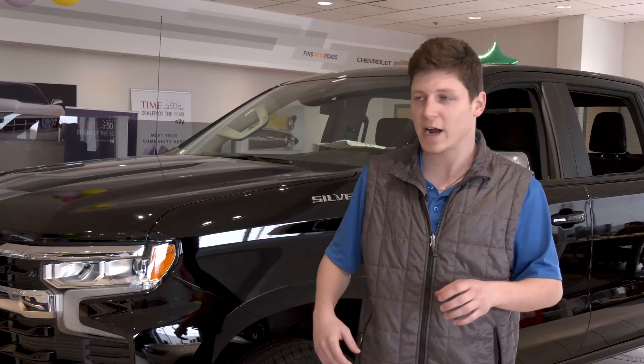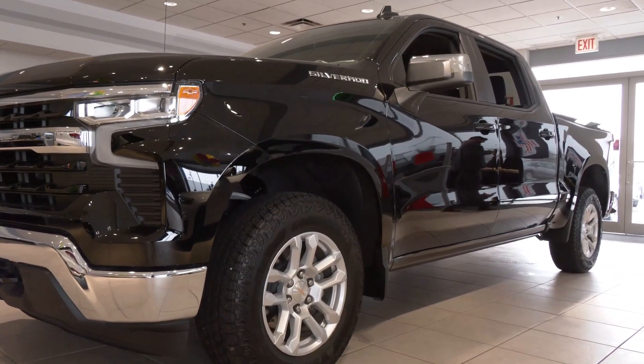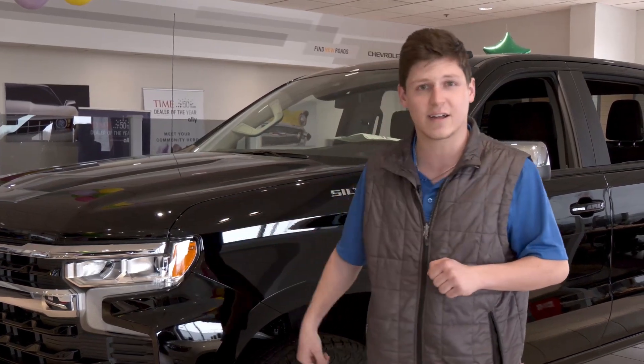There are a couple of different motor options. This one right here is the 2.7 Turbo Max, which is 310 horsepower, 430 foot-pounds of torque, and you can tow up to 9,000 pounds on select layouts.